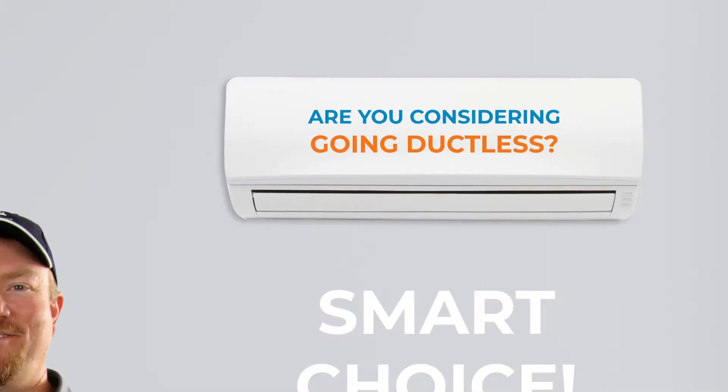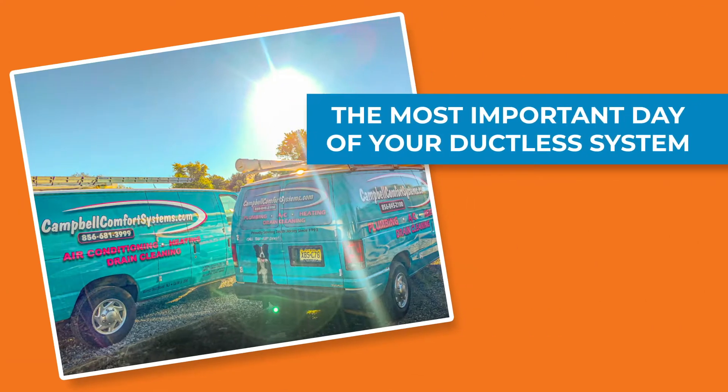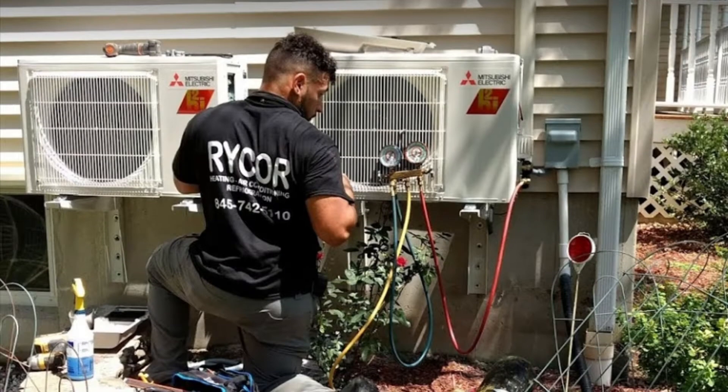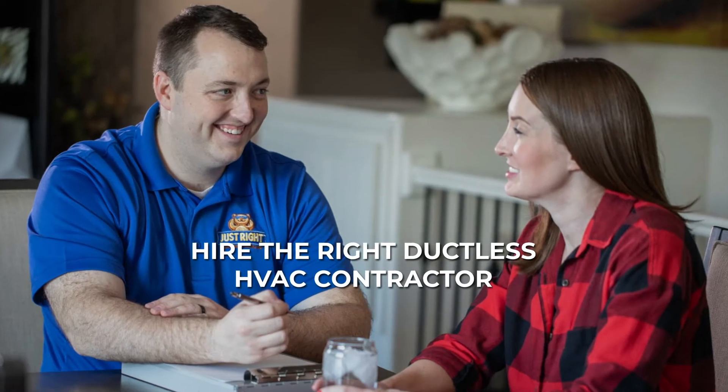Are you considering going ductless? Smart choice! A ductless heat pump is the modern way to heat and cool your home. Did you know the most important day of your ductless system is the day it gets installed? That's exactly why the first and most important step is to hire the right ductless HVAC contractor.